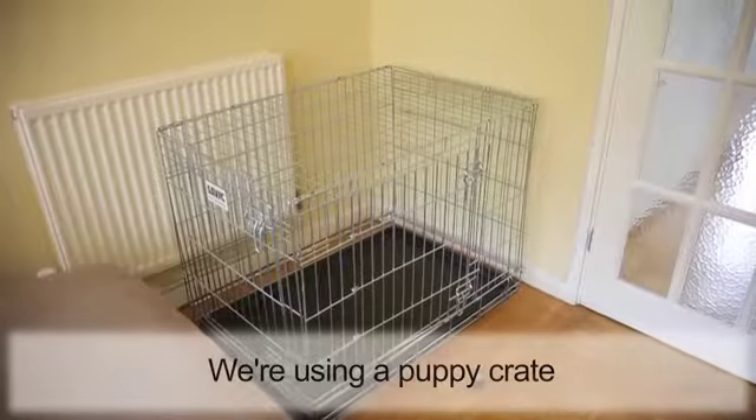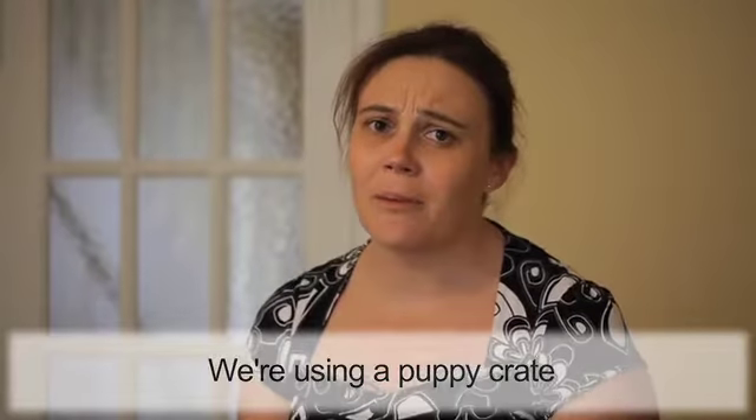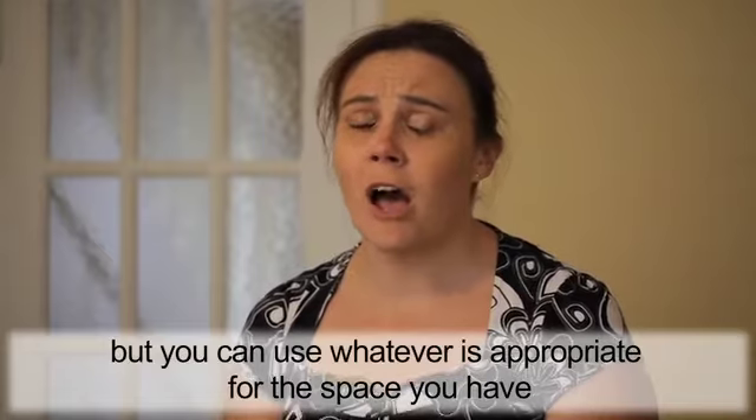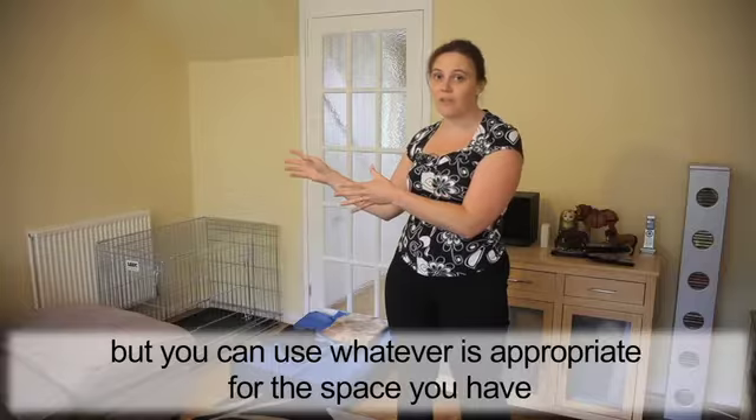So we're going to use a puppy crate for this, just to make it nice and enclosed. It doesn't have to be a puppy crate — it can be whatever is appropriate for what you have and where the space is. It can just be, if it's behind a sofa, just draping lots of blankets over there to make it more enclosed and dark and quiet and comfortable for them.